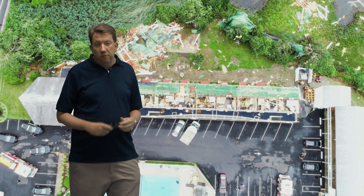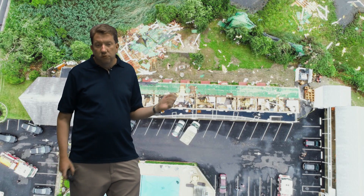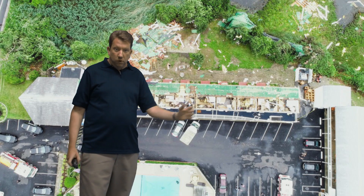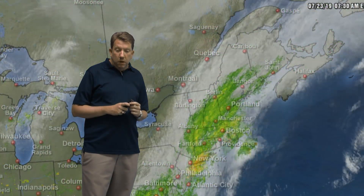Here's a look at some damage that we've had. This is in West Yarmouth — you can see a roof taken off here at the Cape Sands Inn, and certainly some folks who are not going to be staying in their rooms tonight, unfortunately.